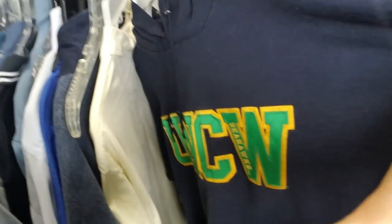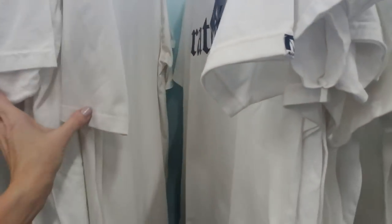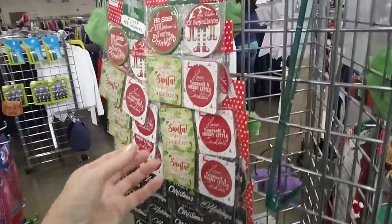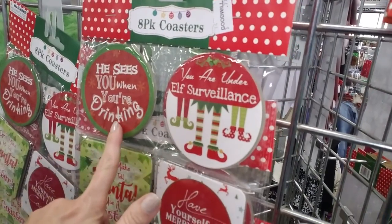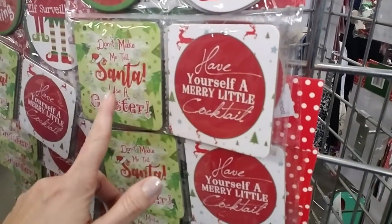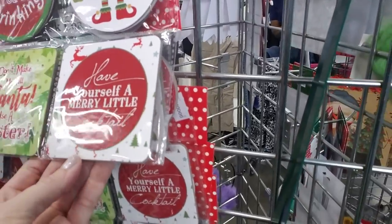I seem to have landed in front of men's shirts. UNCW — I went to school there. I have UNCW shirts still from when I was in school there. And then they have t-shirts over here. And we have some little decorations — like you can get an eight-pack of coasters. 'He sees you when you're drinking. You are under elf surveillance. Don't let me tell Santa. Use a coaster. Have yourself a merry little cocktail.'